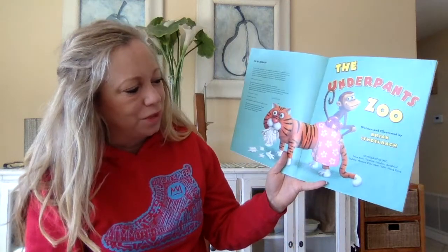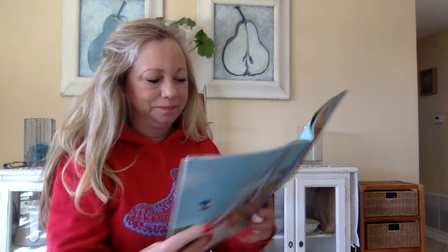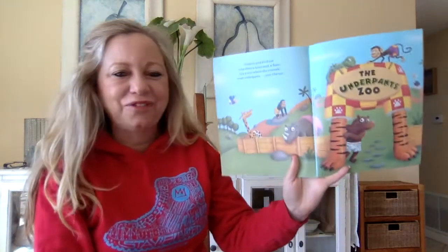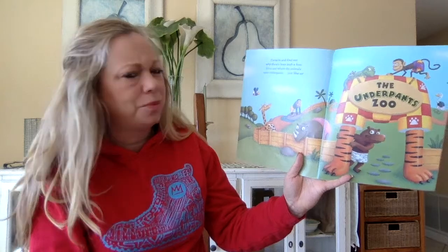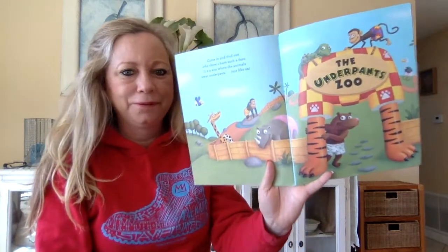The Underpants Zoo, written and illustrated by Brian Zendelbach. Come in and find out why there's such a fuss. It's a zoo where the animals wear underpants just like us. Oh my gosh.